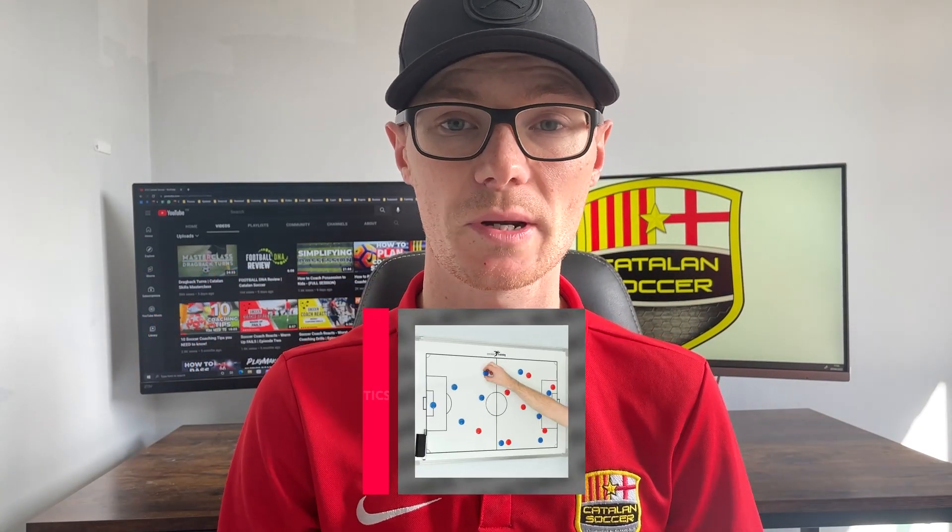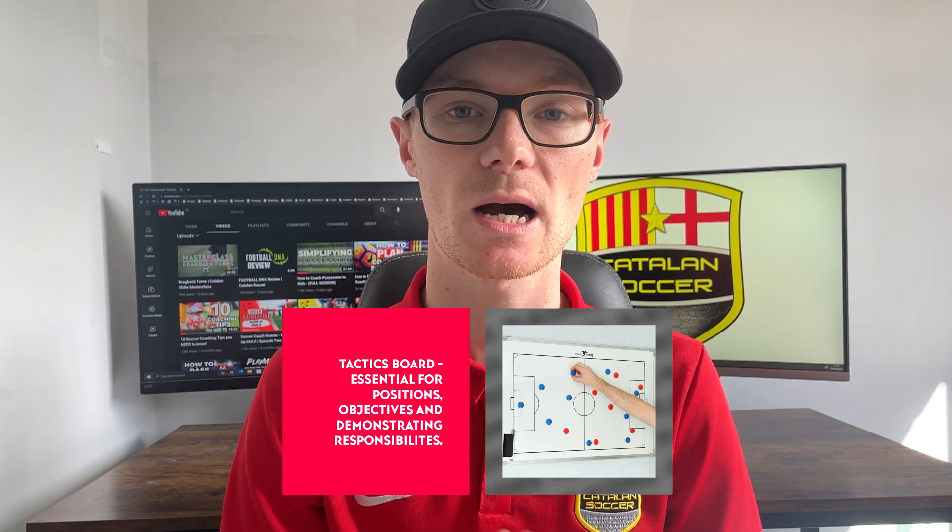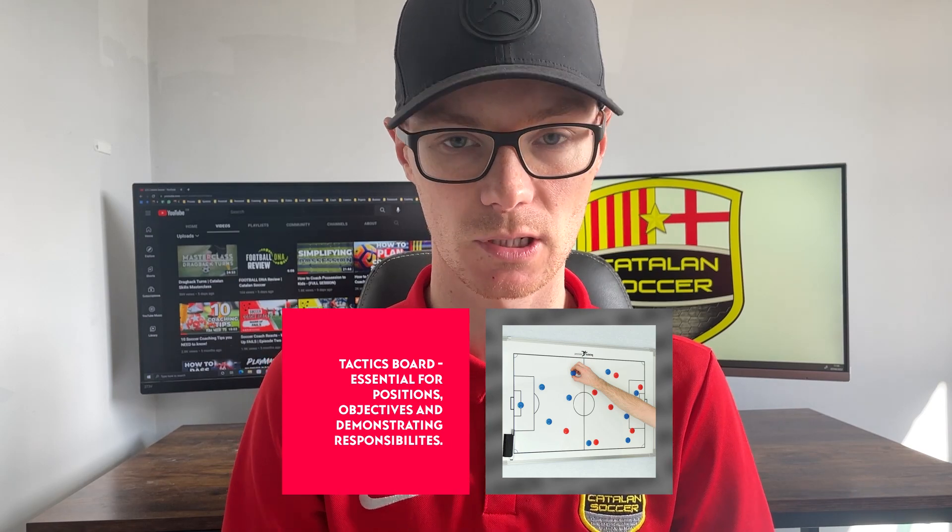Next on the list for coaching equipment is a tactics board — you need one, you have to have one. It's the most important part of coaching for visual learners. Make sure you have some markers, some pens, and a good-sized tactics board. There are hundreds available online, from very expensive to cheap and quick — it's up to you, but make sure you've got a tactics board, magnetic markers, and a pen.